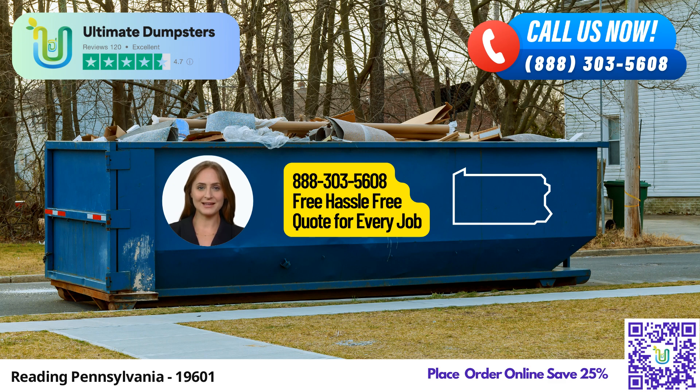We take pride in our 4.5-star rated reputation. Our customers trust us for our reliable service and exceptional customer care. Ultimate Dumpsters offers a range of dumpster sizes, from 10 yards to 40 yards, ensuring that we have the right fit for your specific needs.